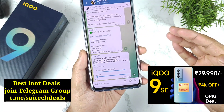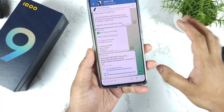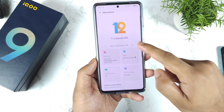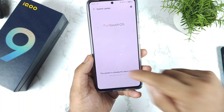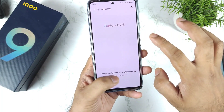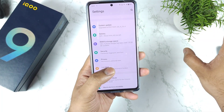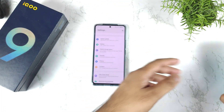Some users have received the update and some users did not receive the update — this is the March security patch update I'm talking about. My phone is the iQOO 9SE device, as you can clearly see. Right now my device did not receive the update, but I did ask my subscribers for their feedback, and they did download the update. Let me show you exactly what the update log looks like.